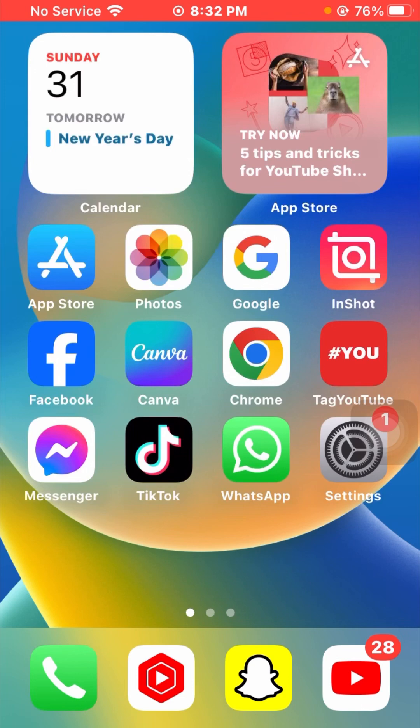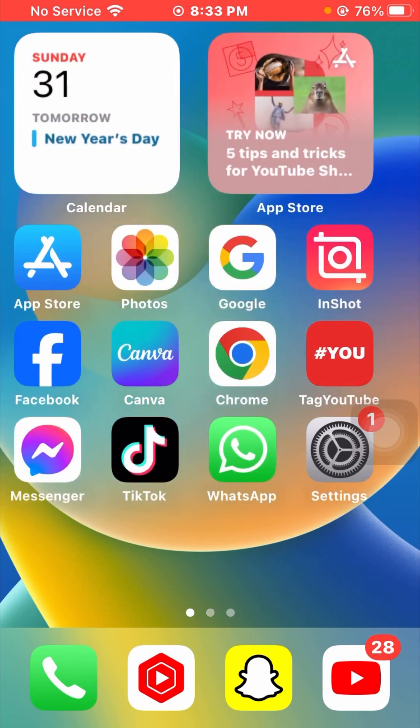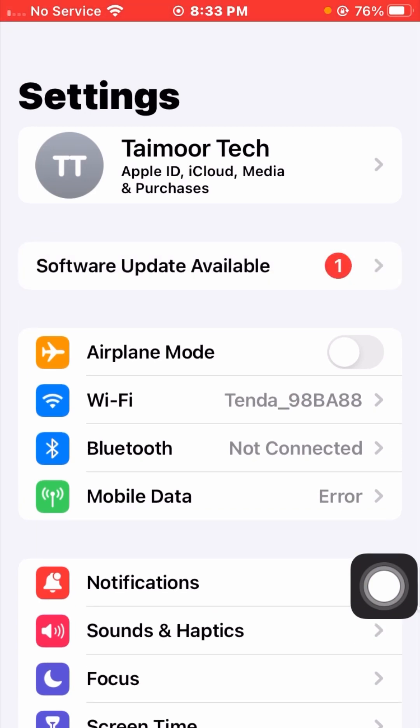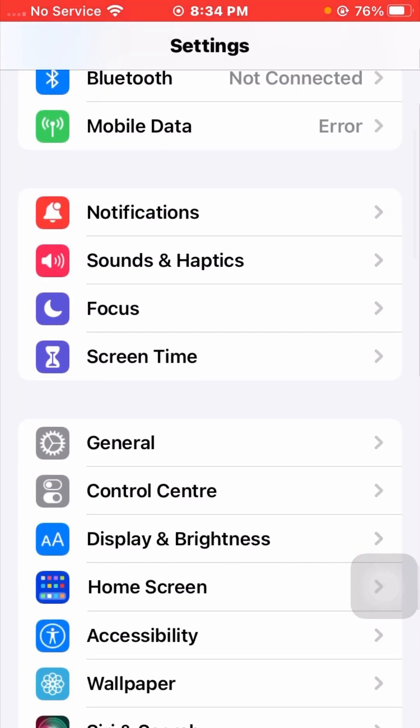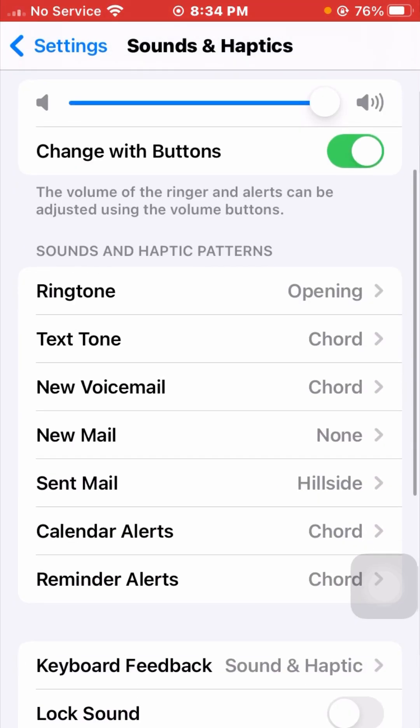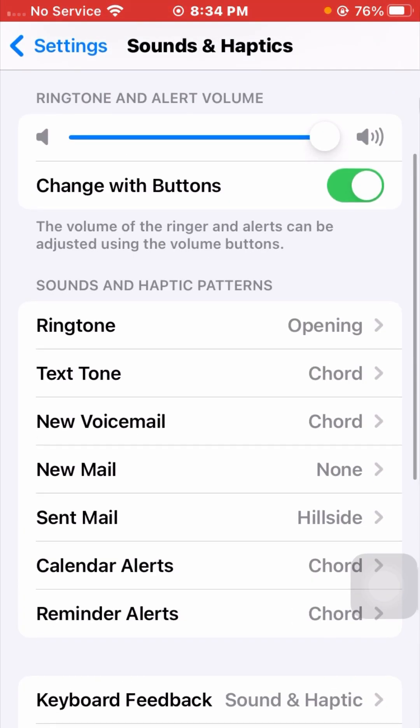If you are still facing this issue, the fourth method is to go to your Settings app, scroll down and tap on Sounds and Haptics. Here you can see the ringtone and alert volume — if your ringtone volume is turned off, enable it by adjusting the slider. Then scroll down to select your ringtone.